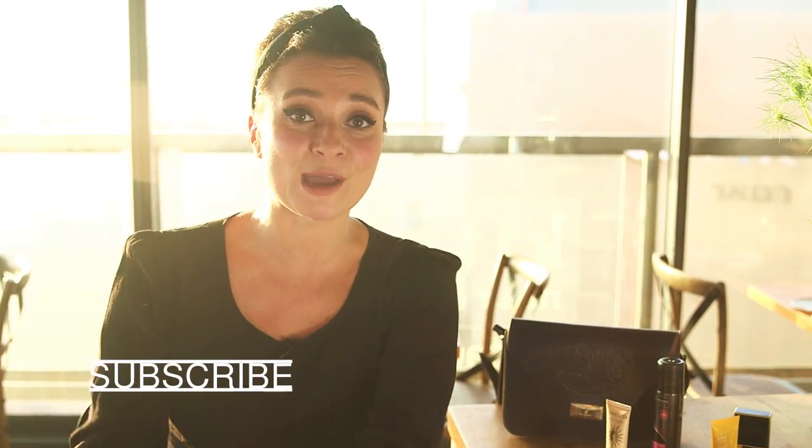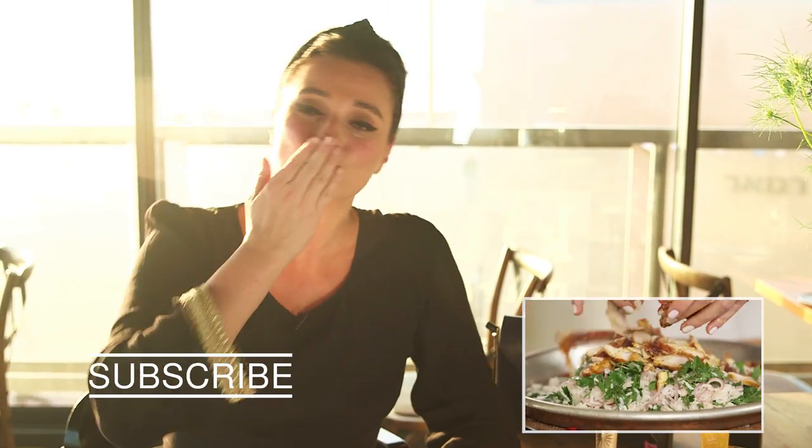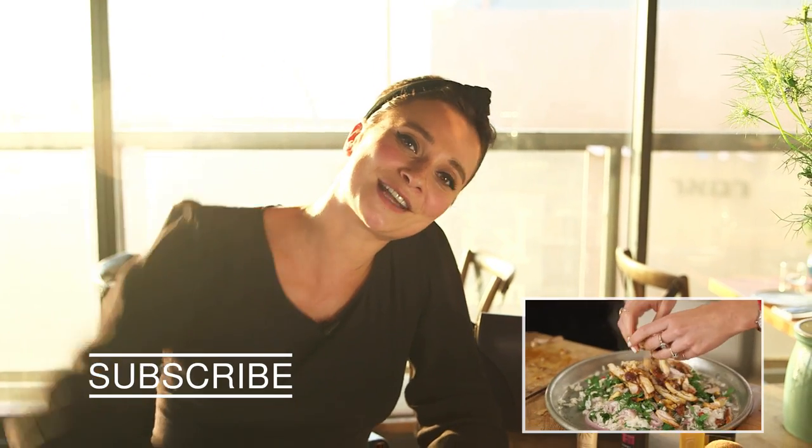If you haven't already, please subscribe. And if you haven't seen our trip around Israel and Tel Aviv so far, then you've just got to click here to see it. Otherwise we'll see you again soon. Lots of love. Bye!